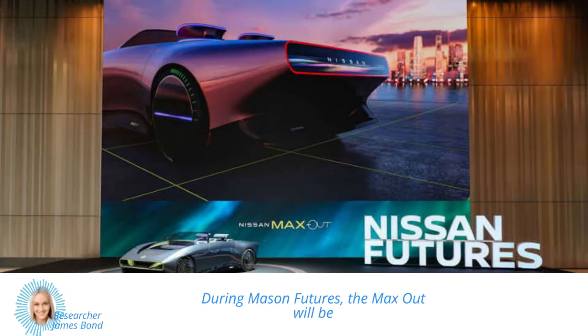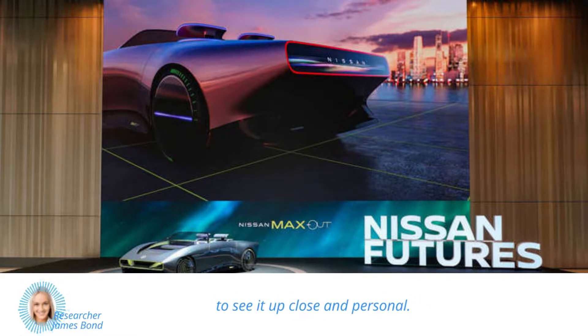During Nissan Futures, the Maxout will be on display in Japan, giving visitors a chance to see it up close and personal.